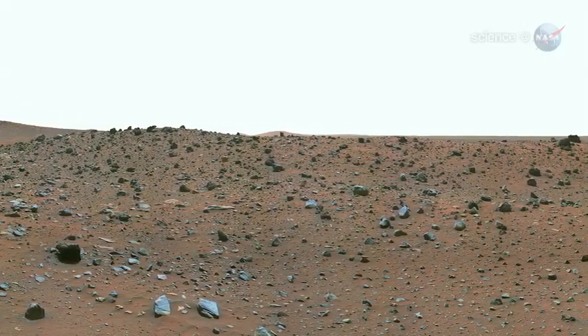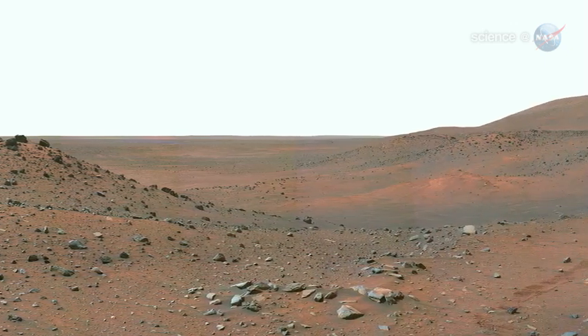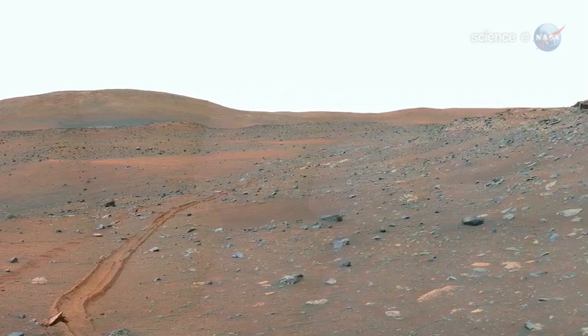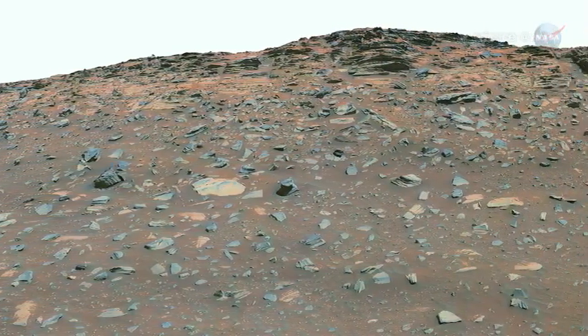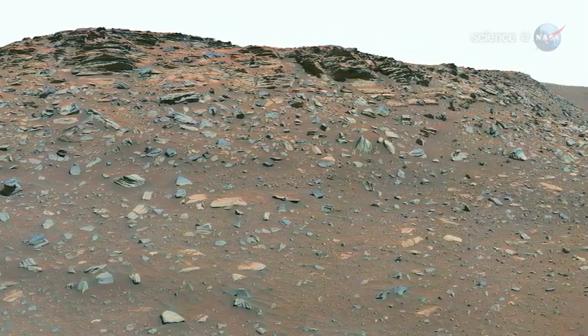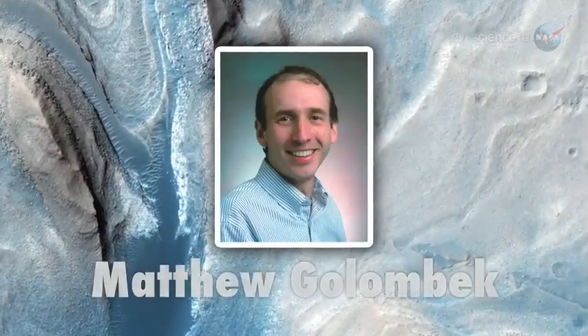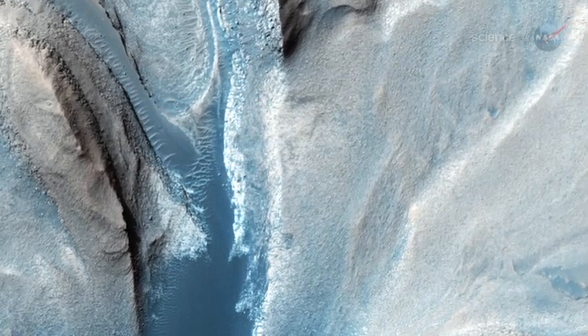Today, the Red Planet is a radiation-drenched, bitterly cold, bleak world. Enormous dust storms explode across the barren landscape and darken Martian skies for months at a time. But data from Mars Reconnaissance Orbiter suggest that Mars once hosted vast lakes and flowing rivers. Gale Crater and its mountain will tell this intriguing story, says Matthew Golombek, Mars Exploration Program landing site scientist from JPL.